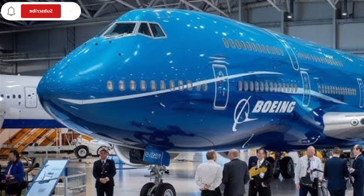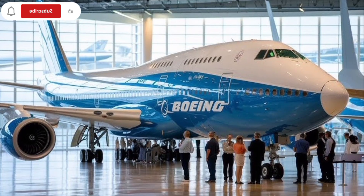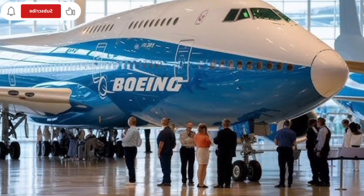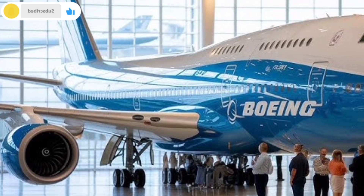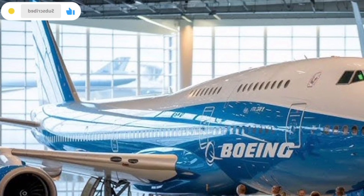Even in a future-focused aviation industry, the Boeing 747 continues to inspire innovation. Engineers and designers still study its structure and performance as a benchmark for large aircraft design. The lessons learned from the 747 influence newer aircraft and future concepts, proving that its impact goes far beyond its own production life.